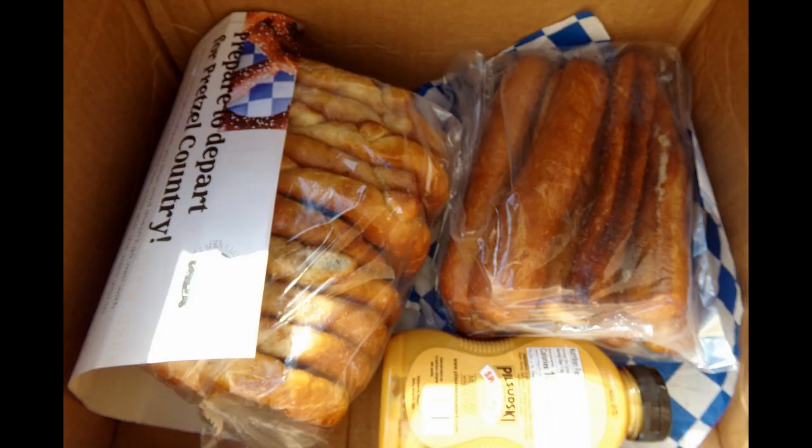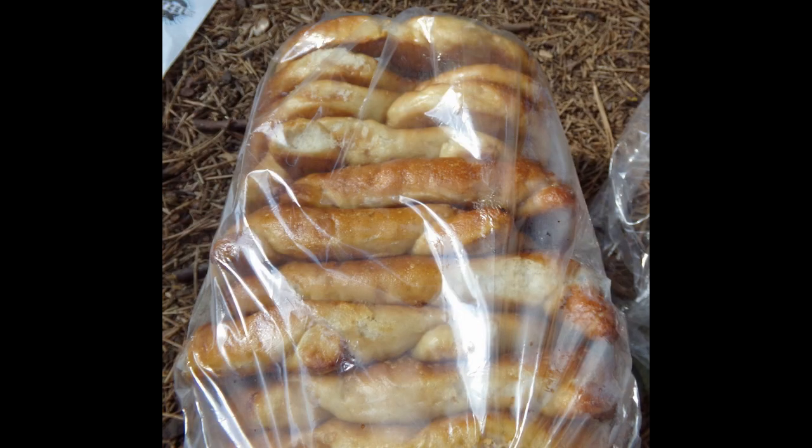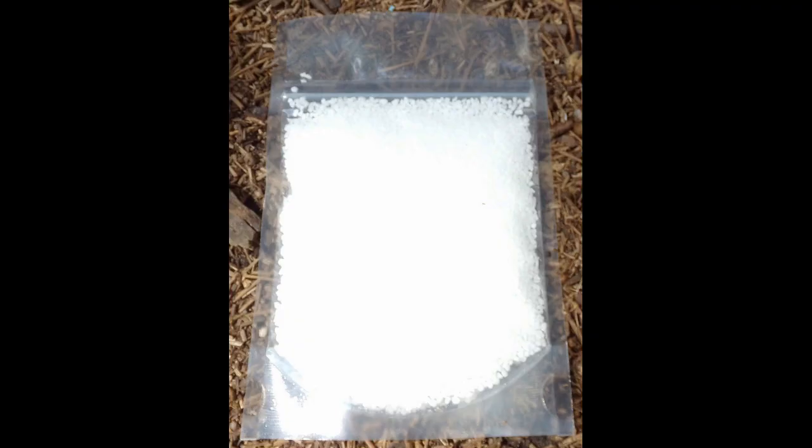The pretzels arrived fresh, not frozen. The package came with 3-ounce snack-sized pretzels, pretzel sticks or braids, pretzel salt, and Pilsudski sweet hot mustard with honey.